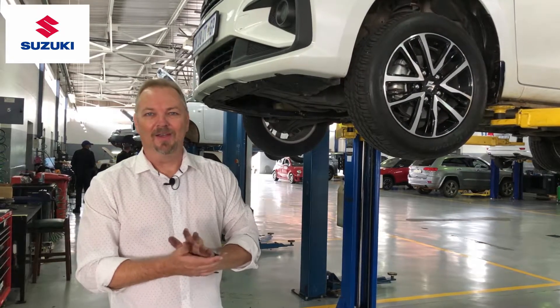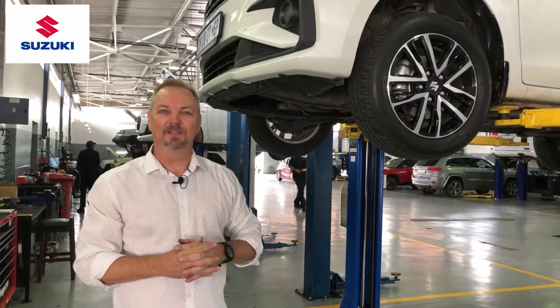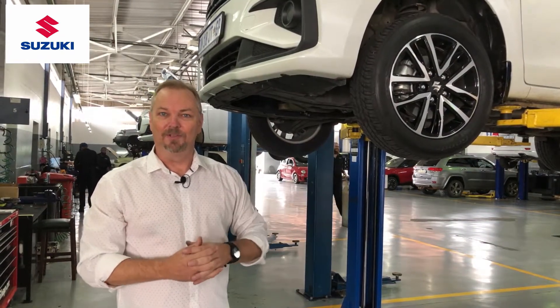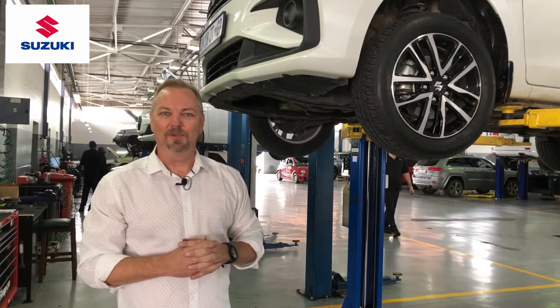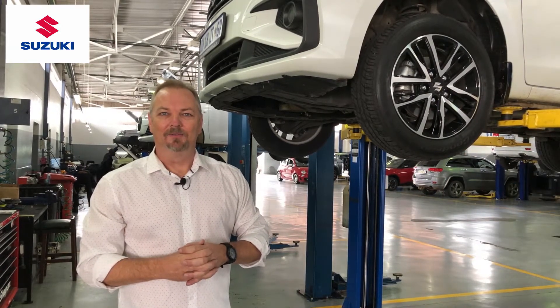That's it on our episode on how things work and what goes on behind the scenes when you take your car in for a service. We hope that was useful for you and we look forward to seeing you on next week's episode of Let's Talk Automotive.